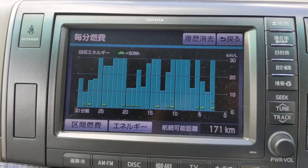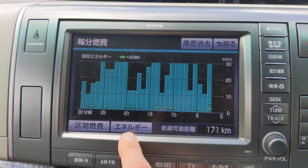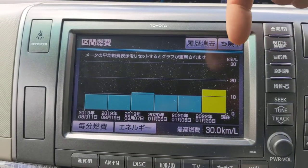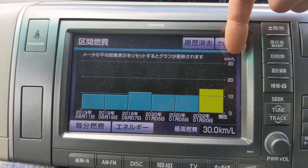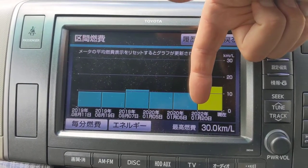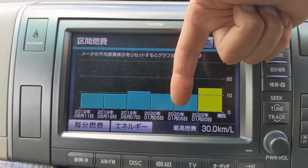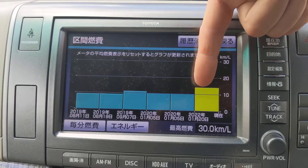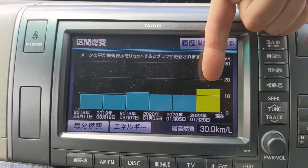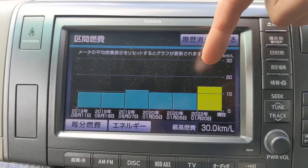That's reasonably interesting to look at as you're driving along, but if you want a more long-term view you can press this button, which shows you kilometres per litre going back quite far in time. There's a big gap between 2022 and 2020 here because I was having the car imported. But as you can see, since I've had it in 2022 I've been getting better fuel consumption, which I'm quite pleased about.